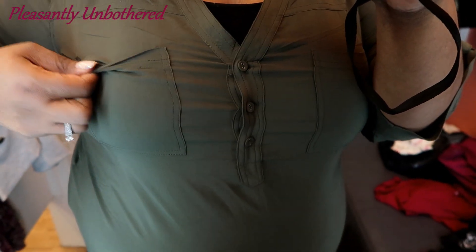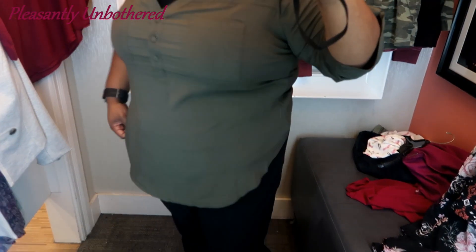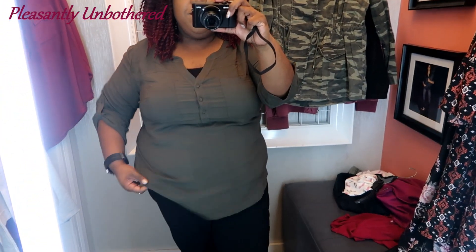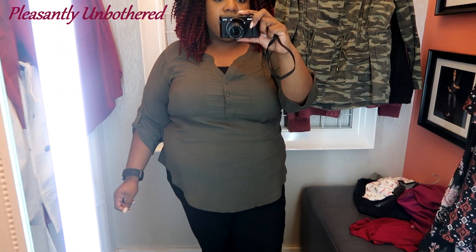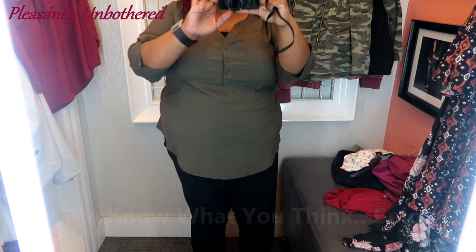And last up, we have this olive top. It's very similar to the first one that I tried on, with the buttons down the front and the three-quarter length sleeve. The top does come to a nice length, but this one was just a bit more snug than the first one, so I'd probably go with a size 3 on this if I were to make this purchase. I guess this top doesn't really compare to some of the other items I tried on.